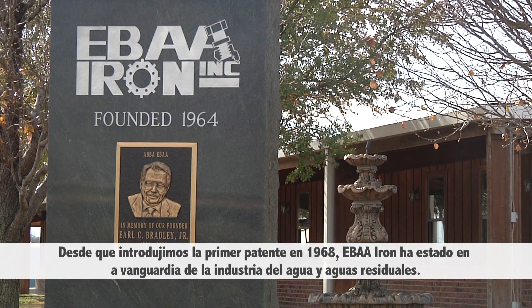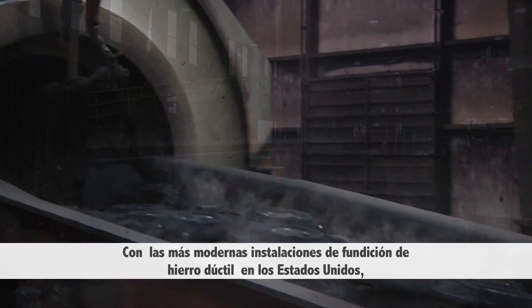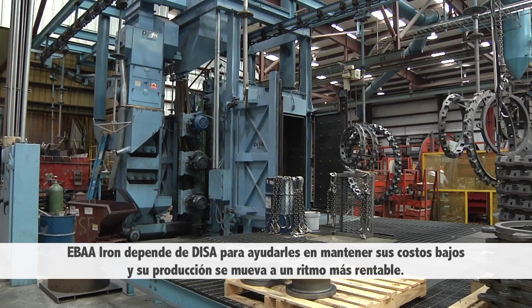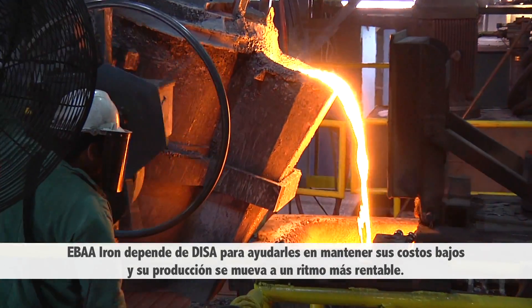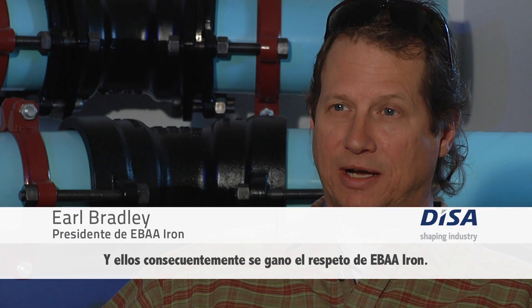Since introducing its first patent in 1968, EBA Iron has been at the forefront of the water and wastewater industry. With the most modern ductile iron casting facilities in the United States, EBA Iron depends on DESA to help them keep their costs down and their production moving at a profitable pace, and DESA has consequently earned a lot of respect from EBA Iron.